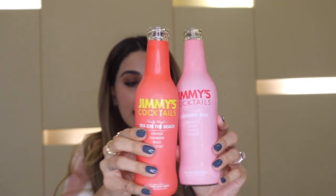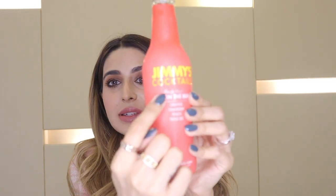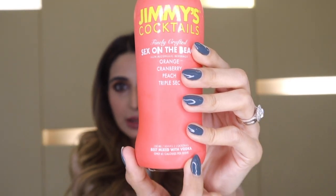One bonus product I wasn't planning to share — Jimmy's Cocktails. It's such a genius idea, especially for people in dry states without access to alcohol. You can't go to clubs and bars but you can mix your own cocktails at home. It tells you the ingredients and what alcohol to mix it with — best with vodka, whiskey, rum, gin, or tequila. It tastes so good and if you're hosting a party and want to serve cocktails, this is your best friend.